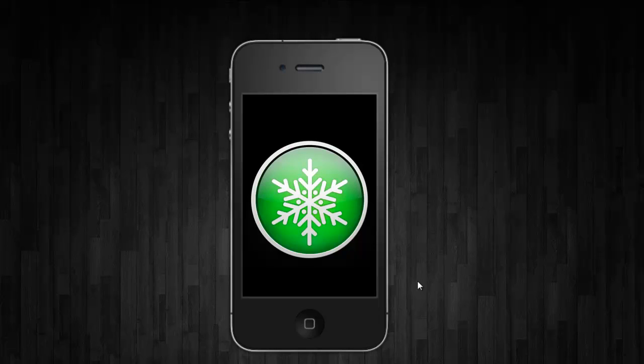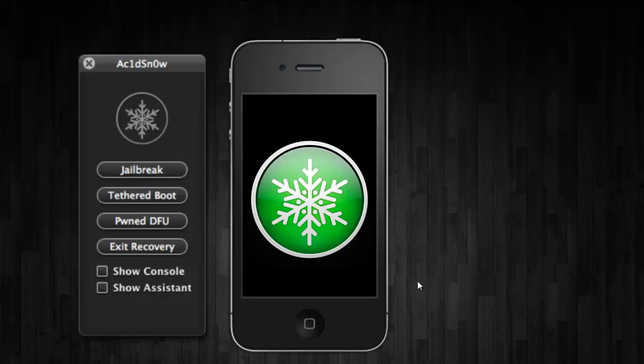I will have a link in the video description along with a written step-by-step guide for those running Macs who want to try and tether jailbreak with Acid Snow. The devices that Acid Snow currently supports are the iPhone 3GS, iPhone 4, iPod Touch 4G, and original iPad on both iOS 5 and iOS 5.0.1.